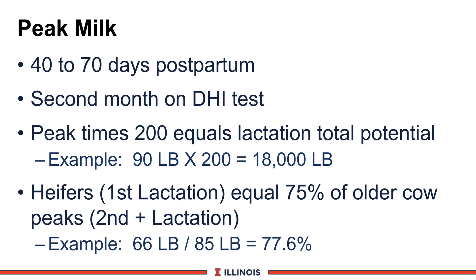So if you had a Brown Swiss cow that peaks at 90 pounds, multiply it by 200 — you'd expect that cow to produce about 18,000 pounds of milk in that lactation if she follows the curve. If she produces 20,000 pounds, she beat the curve, meaning something happened favorably in early lactation. If she produces 16,000 pounds, she fell out of bed in mid and late lactation and dropped off too quickly.